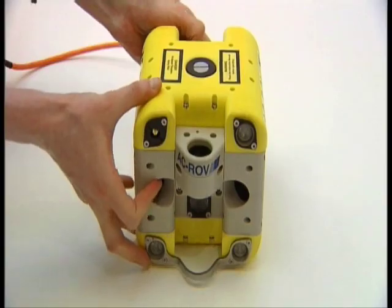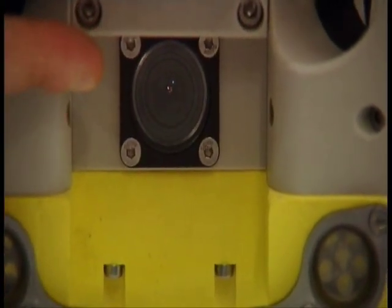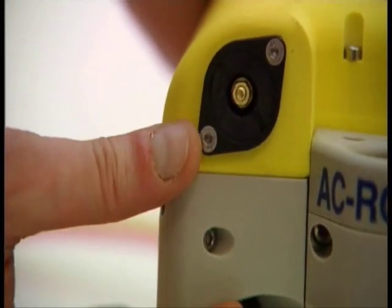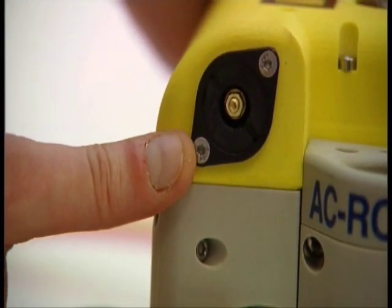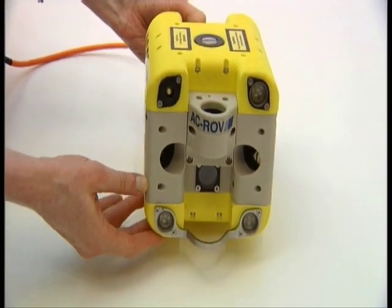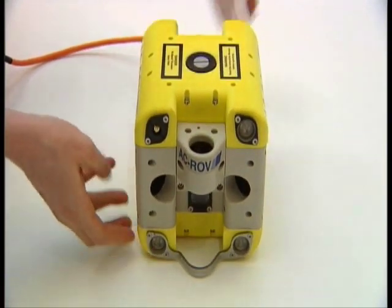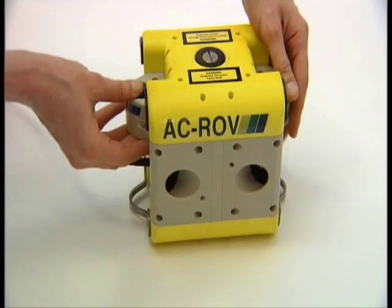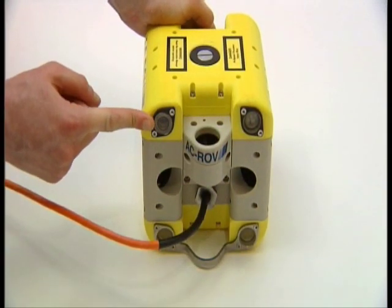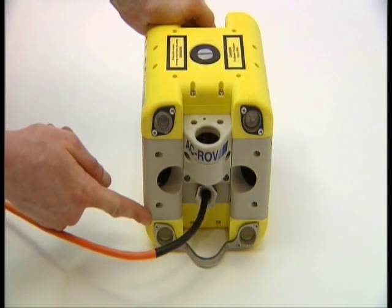The camera is a state-of-the-art 520 TV lines, 0.1 lux low-light sensitive unit. The optional depth sensor can easily be retrofitted. A standard system has four LED front lights. The front impact bumper can be clipped to a diver. The optional rear-view camera and light can easily be retrofitted. There is a rear impact bumper as well.